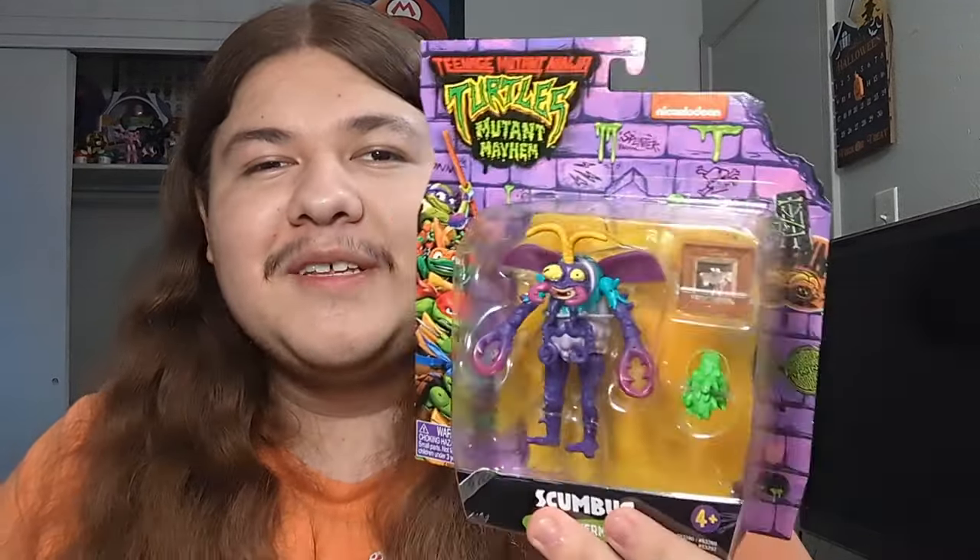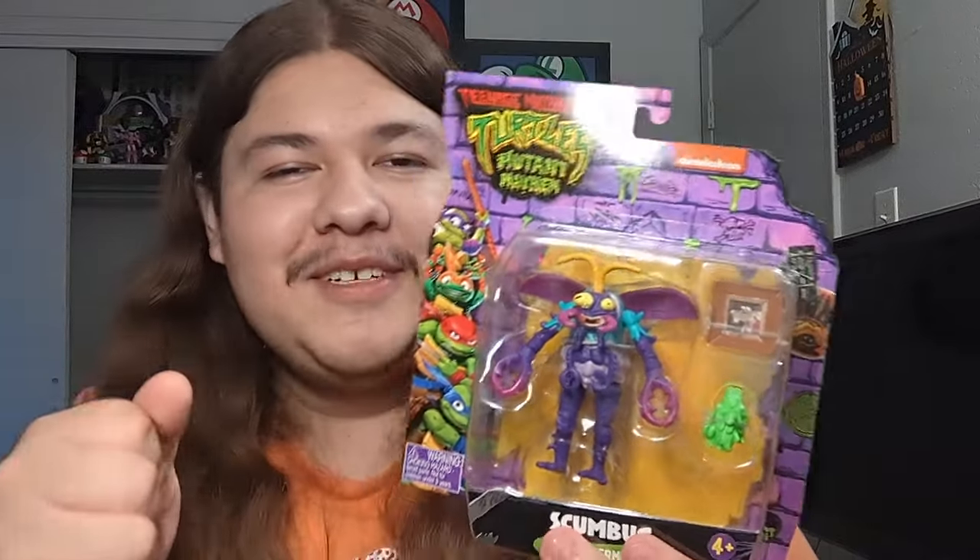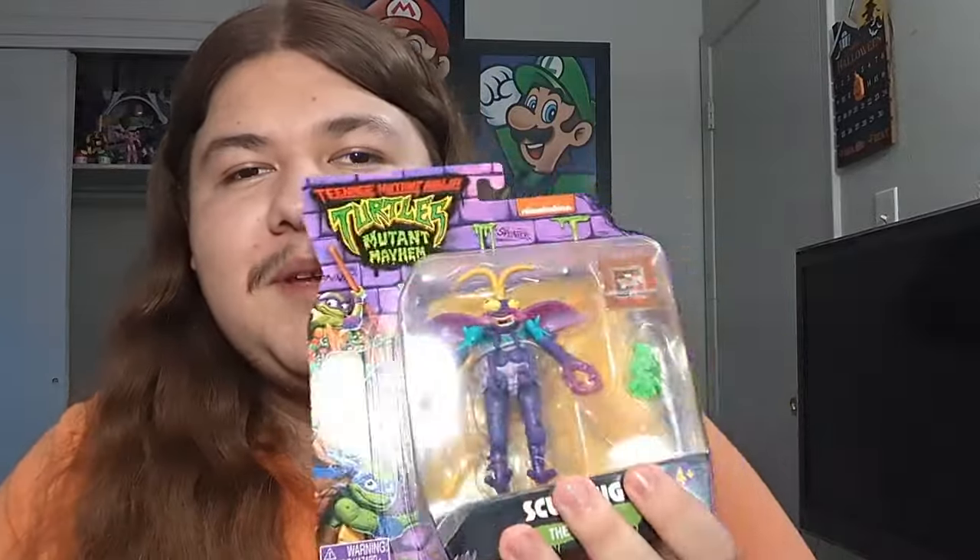The first figure I saw that they had at Walmart today — I went there to do something and I found Scumbug. This was the first figure I saw and I just grabbed her instantly right off the shelf. I compared her with another Scumbug that they had to make sure I got the one with the best paint apps.